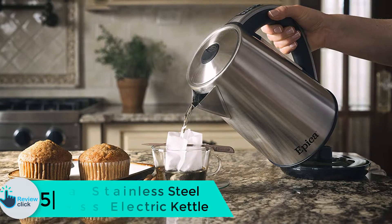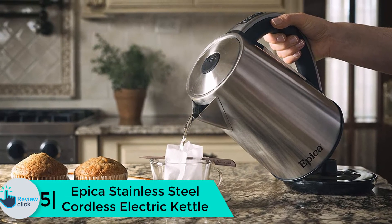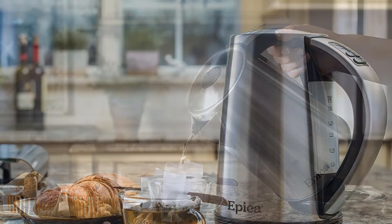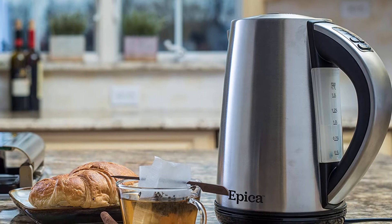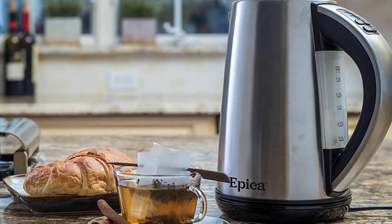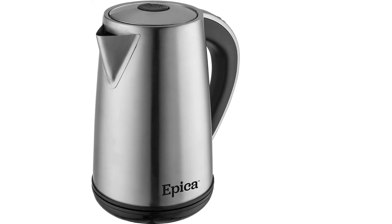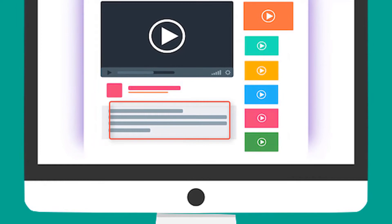Starting at number 5, we have the Epica stainless steel cordless electric kettle. It is suitable for heating water to the ideal temperature, making it great for green tea. It only takes less than three minutes to boil water. The body is made of high quality material, making it durable and long-lasting. The two-year warranty assures you of its quality. Check out the description for more information and the latest price.